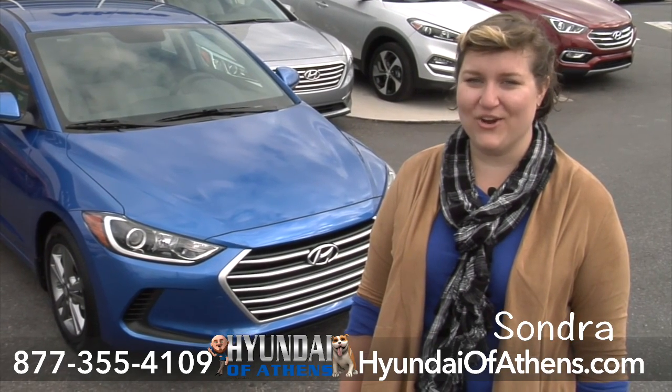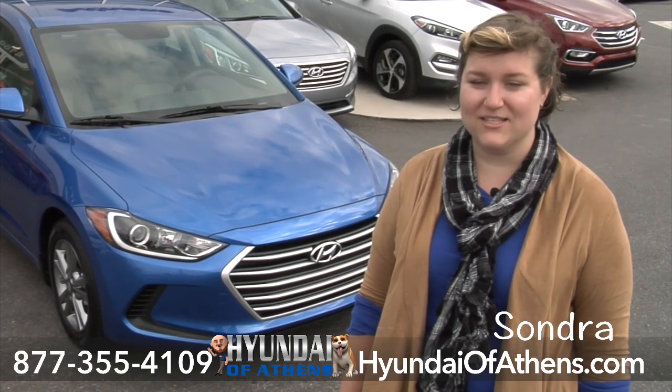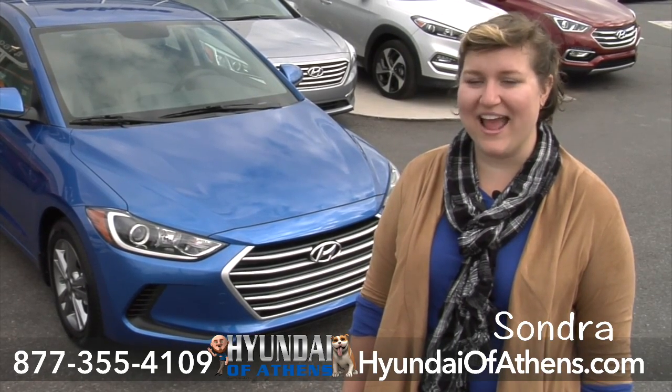Come on down to Awesome Hyundai of Athens and ask for me, Sondra. I'll show you the new Elantra and we'll take it for a test drive. Awesome Hyundai of Athens, 4160 Atlanta Highway, Athens, Georgia.